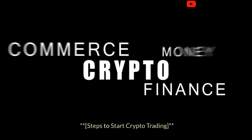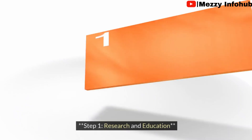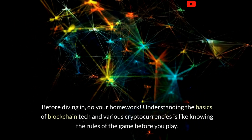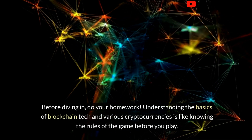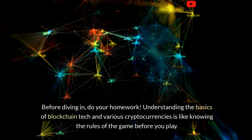Here are steps you can follow to start crypto trading. Step one: research and educate yourself. Before diving in, do your homework. Understanding the basics of blockchain technology and various cryptocurrencies is like knowing the rules of the game before you play.